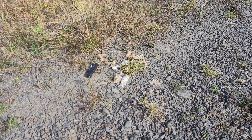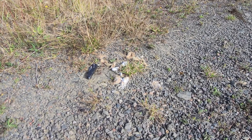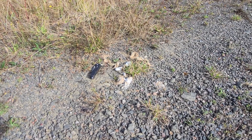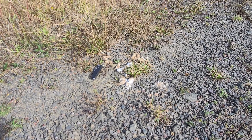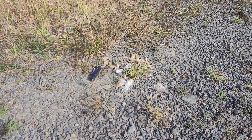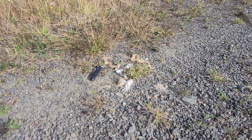Here's some cougar mountain lion scat — it's several weeks old, maybe even older. You can see the white, which is calcification caused by the bones in the scat. You can also see those clumps of reddish-brownish hair, which is actually elk hair.